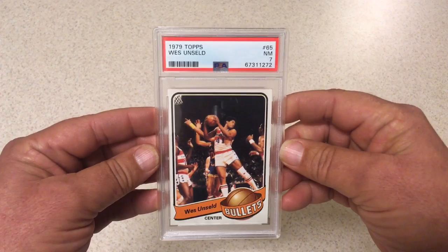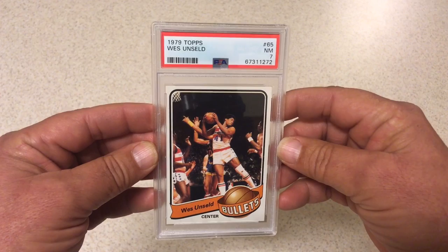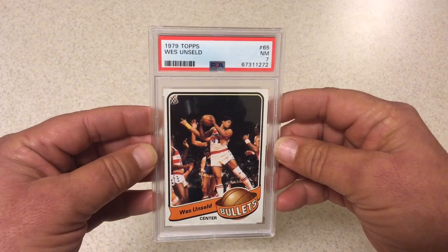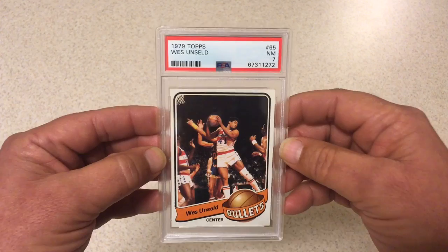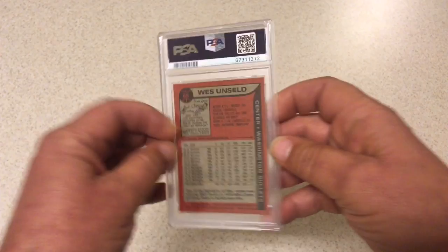Next we got one of my favorite players of all time — 1979 Topps Wes Unseld. Just as a side note, if you're a collector and you collect basketball cards, take a look at some of your vintage basketball cards from like 1970 through 1981 or 82 and see how many cards Wes Unseld is in the background defending somebody. He's in so many cards. This guy was one of my favorite players growing up — a heck of a player, great rebounder, and a banger. PSA 7 on this 1979.